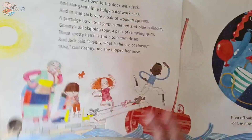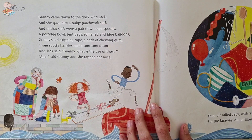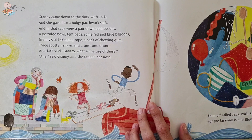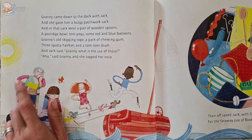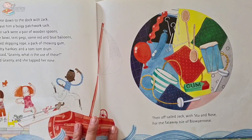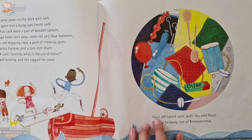Now Granny came down to the dock with Jack and she gave him a bulging patchwork sack. And in that sack were a pair of wooden spoons, a porridge bowl, ten pigs and some blue and red balloons, Granny's old skipping rope, a pack of chewing gum, three spotty hankies and a tom-tom drum. And Jack said, 'Granny, what is the use of those?' 'Aha,' Granny said and she tapped her nose. Can you spot the blue and red balloons? What about the porridge bowl or the skipping rope? And then off sailed Jack with Stu and Rose to the faraway Isle of Blow Your Nose.